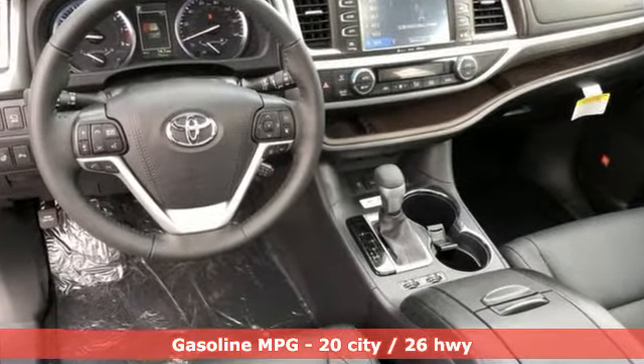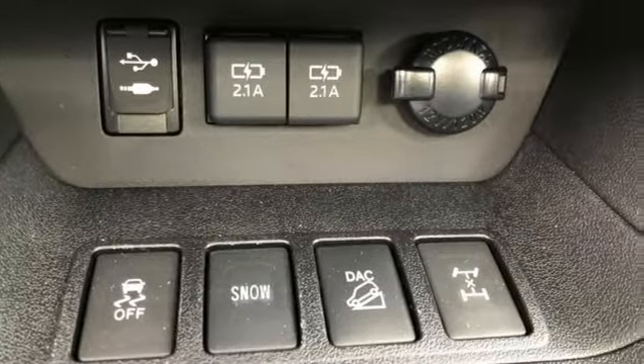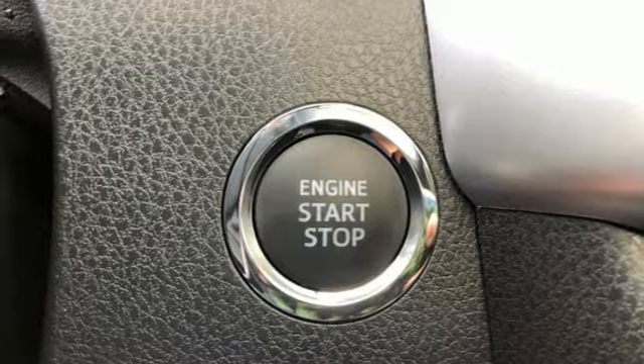It comes with the features you need and better yet: streaming audio, power heated mirrors, heated and ventilated leather bucket seats, auto dimming rearview mirror, doors and push button start proximity key.